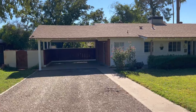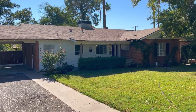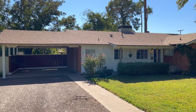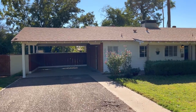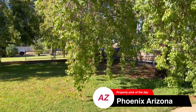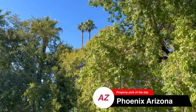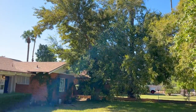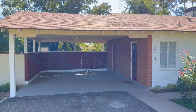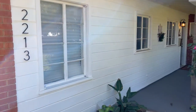On the outside of this beautiful home located off of 23rd Avenue and Thomas Road, it's a three bedroom, two bath, 1,600 square feet — and as you can tell, it is sitting on a large lot: 18,000 square feet to be exact. There's a lot to offer, so let's go ahead and go inside and take a quick look.